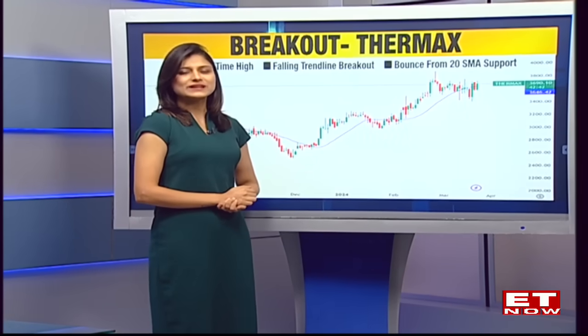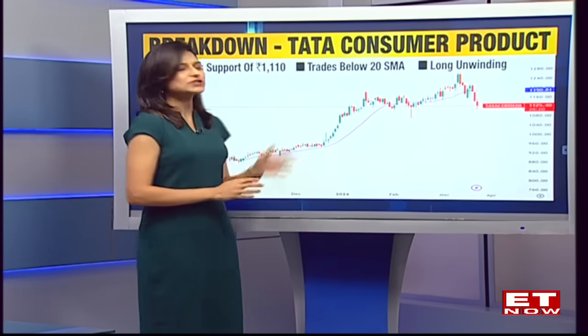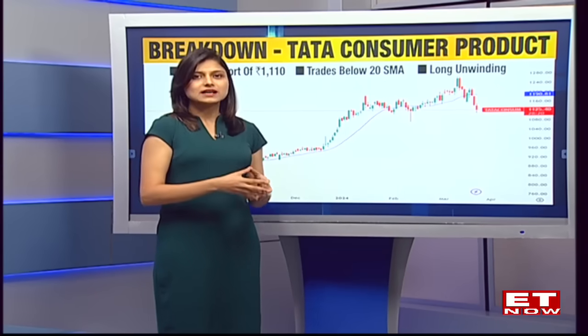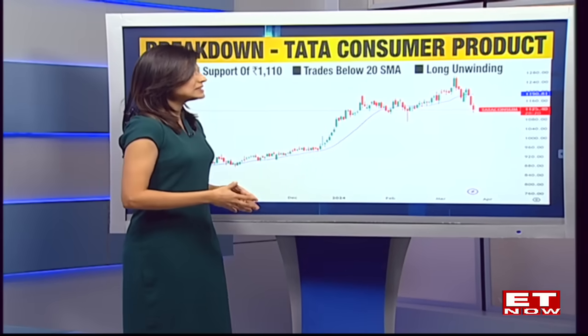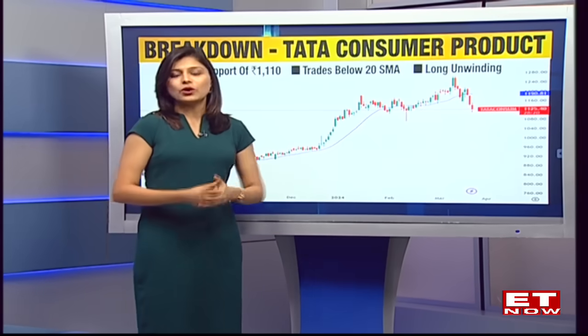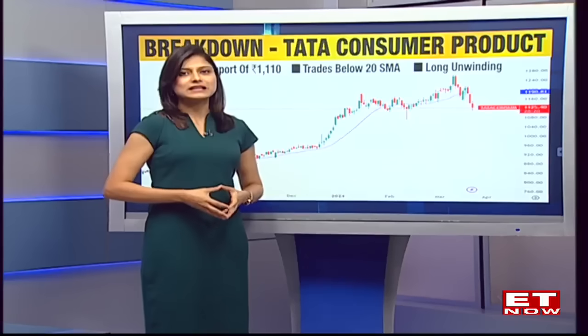Moving on to the next one, and that's a breakdown candidate — Tata Consumer Products. All the Tata Group of companies were seen under pressure today. Tata Consumer Products, if you will see, this stock has been facing some pressure for quite some days now, and it was seen to be retesting its crucial support level of Rs. 1110. And whenever a stock retests its support level multiple times, that support level tends to get weaker day by day.